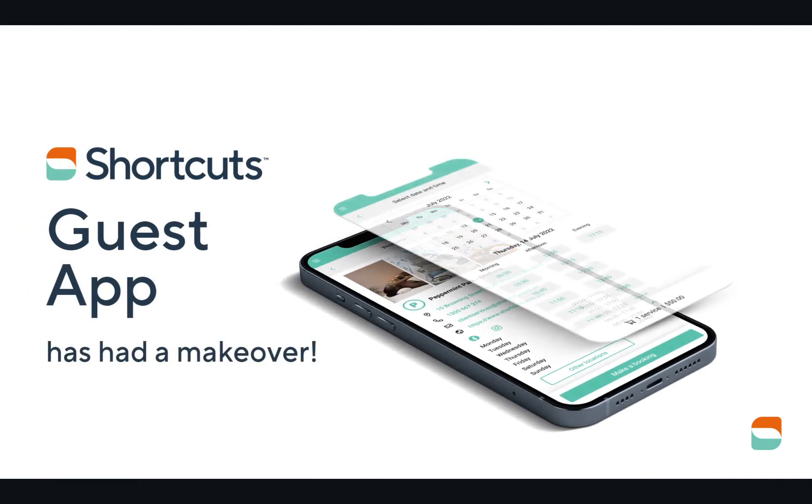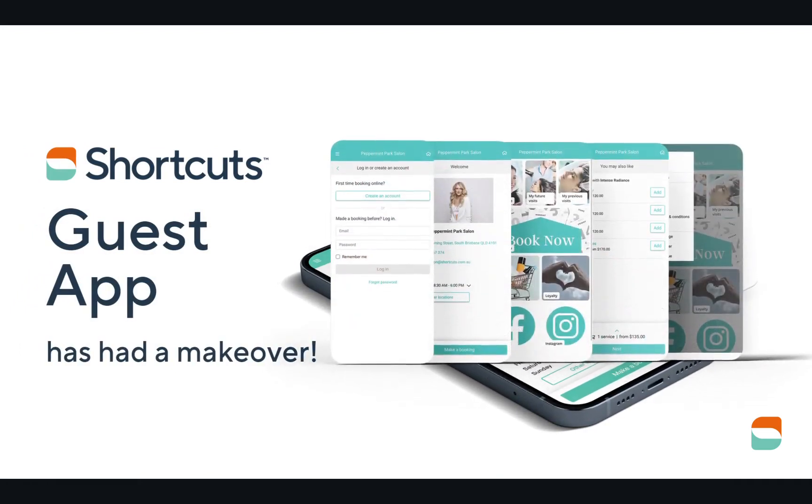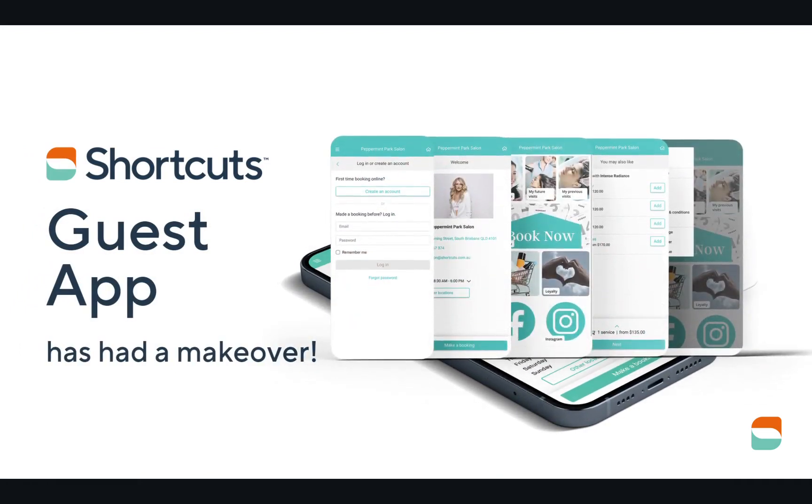Shortcuts has improved the overall aesthetics of the app by removing the old footer, allowing you to replace it with a Contact Us tile, or they can access it from the menu, keeping the new app modern, sleek, user-friendly and streamlined.